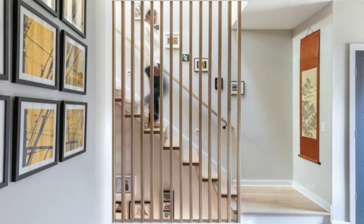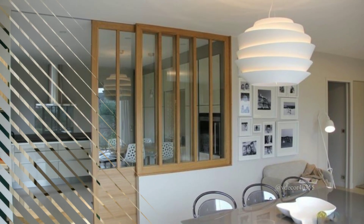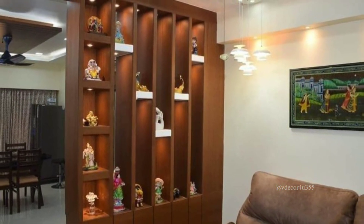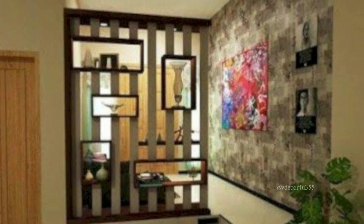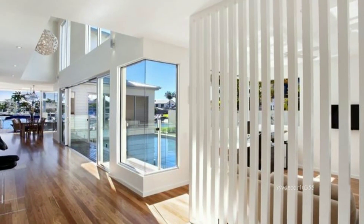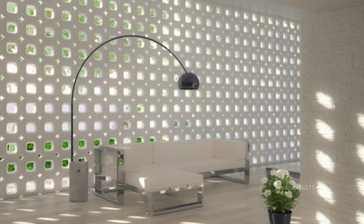Now let's see how easy it is to set up a room divider. If your divider requires assembly, follow the instructions provided. Most of the time, it's just a matter of unfolding or attaching some panels. Position the divider where you want it. If you have a folding screen, unfold it and adjust the angle. Ensure the divider is stable and won't topple over. If needed, you can secure it to the floor or wall for added stability.